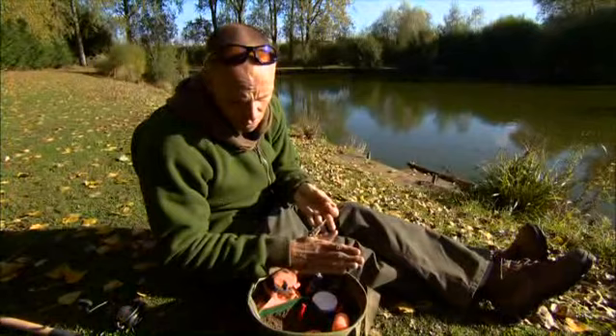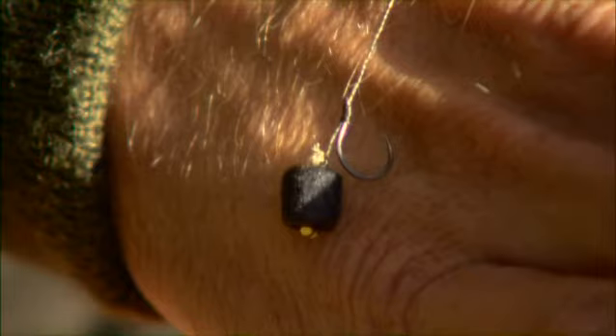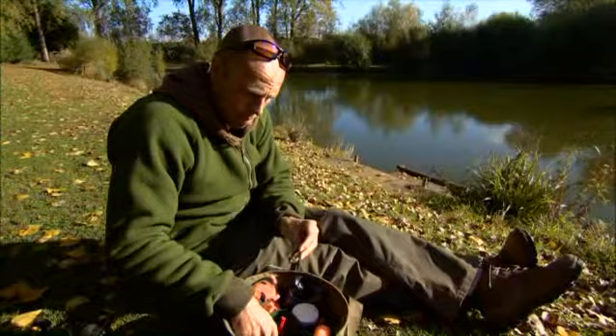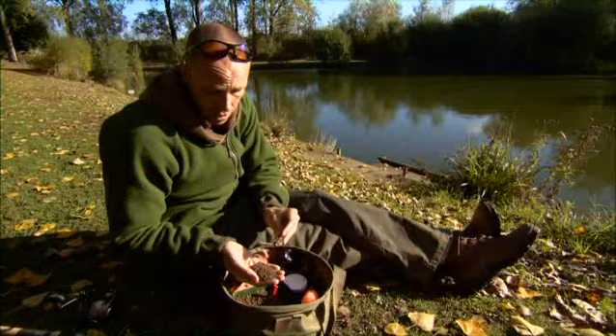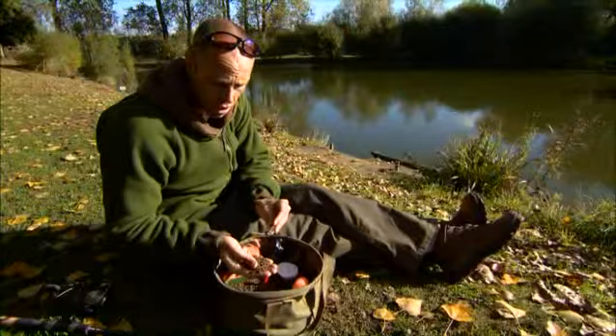I've got a short braided hook link of about three to four inches long, a nice big size 10 QM1 — when they go in they don't come out — and an 8mm pellet on there as a hookbait. All I'm doing is moulding a little bit of pellet around the feeder, moulding it quite hard. I don't want it to break down too quickly because there are quite a few silverfish in here and I want the carp to nail it as soon as they come in. We'll rove all the way around the lake and fish as many swims as possible — I want to nick two or three fish on this method before switching to the float, which is quite quirky, but we'll look at that a little bit later.